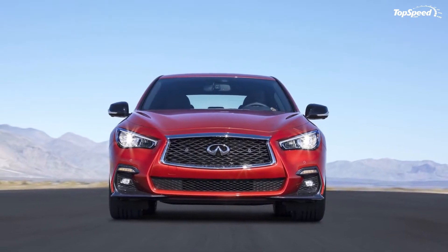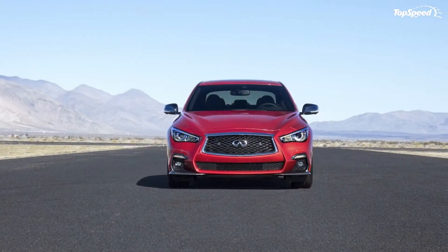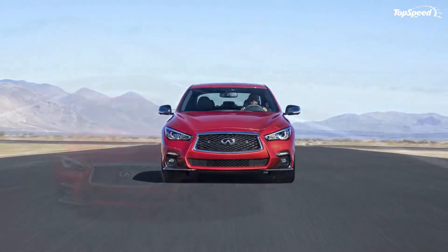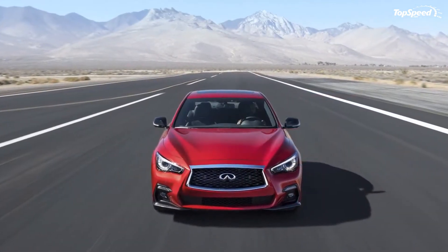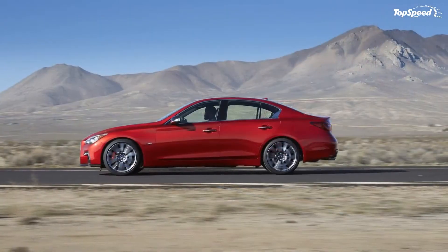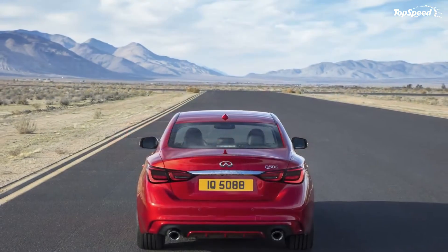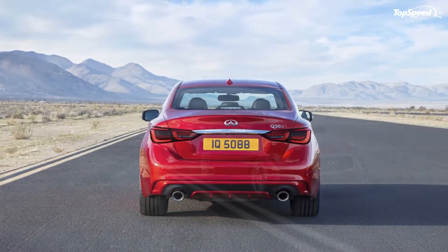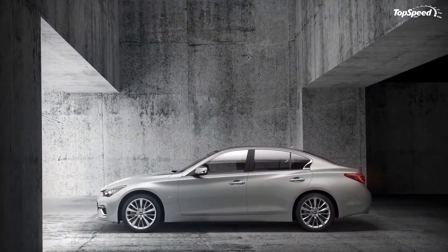Now that the 2018 Infiniti Q50 has made its debut at the 2017 Geneva Auto Show, we have lots to talk about, so let's dive in and take a closer look at how it compares to the competition. Infiniti has announced pricing starting at $34,200 — a $150 increase over last year's model — and increasing to as much as $53,000 for the Red Sport 400, an increase of $2,300 over last year's model.